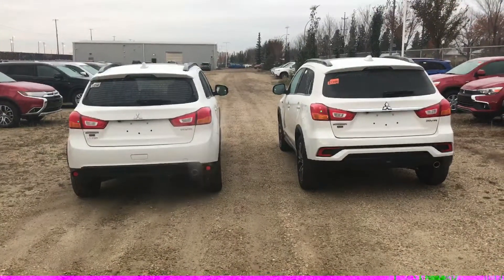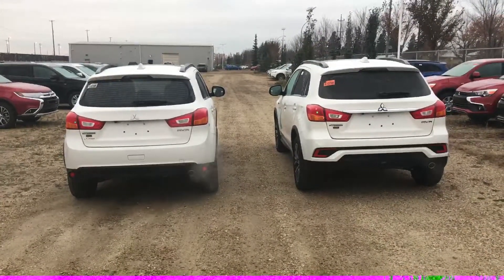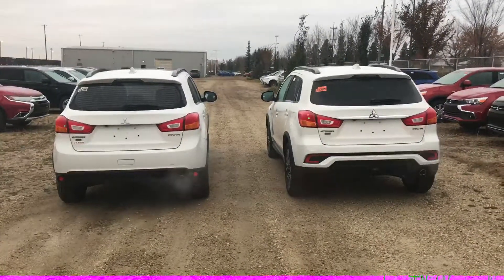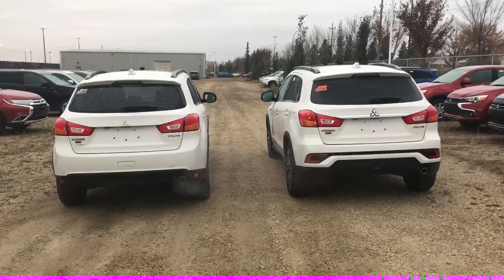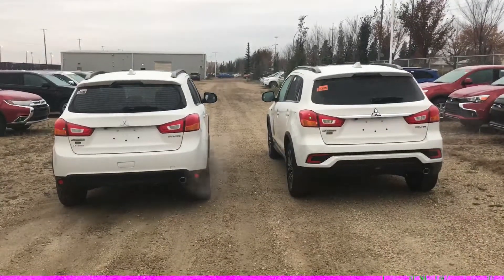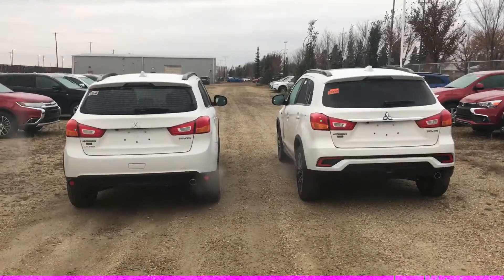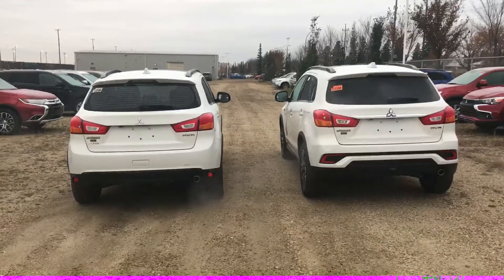Coming to the back, you'll notice a difference — the one on the right this time is the 2018 and the one on the left is the 2017. On the 2018 they just added a slightly nicer look: reflectors on the bottom and a chrome strip around the Mitsubishi symbol, just to give it a little bit nicer look.